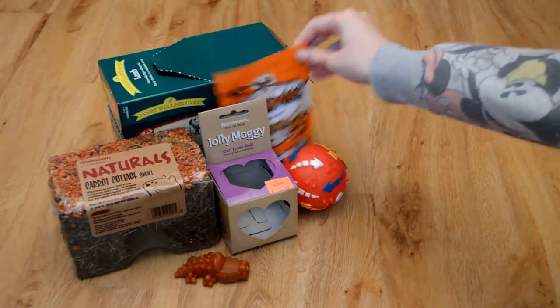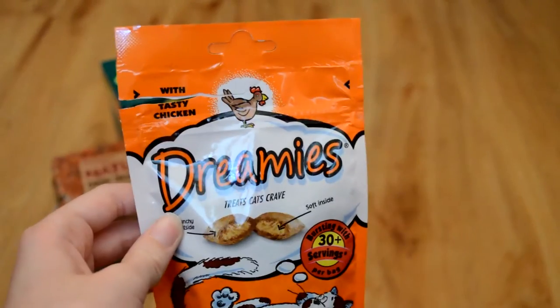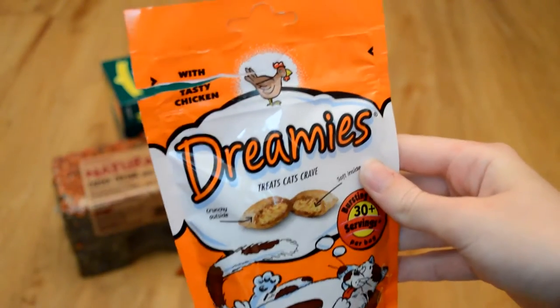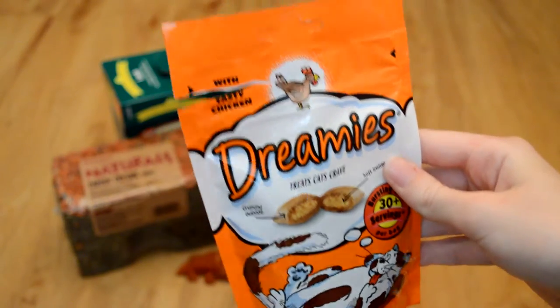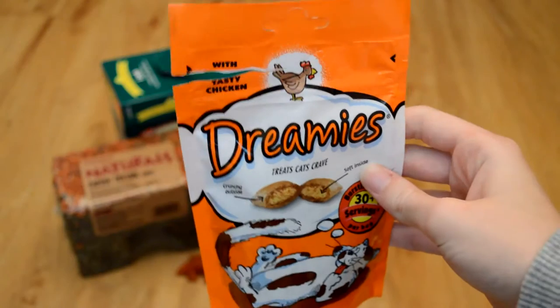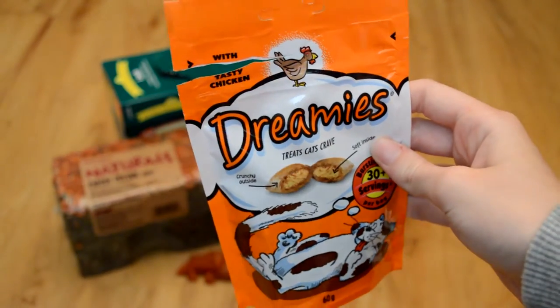The next thing I picked up were these treats. So these are Dreamies in chicken flavour, and I thought I'd pick these up because I also bought a toy which needs treats to go in it, so I thought I'd pick these up to go in the toy which I'll show you in a minute. This is a 60 gram bag and it was £1.50.